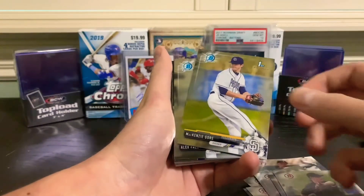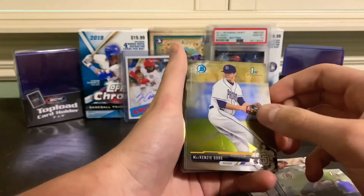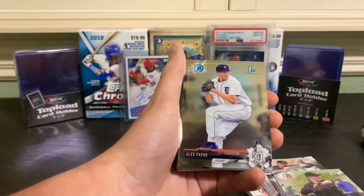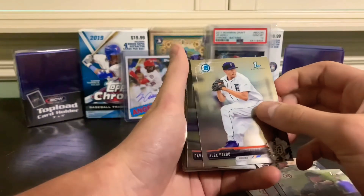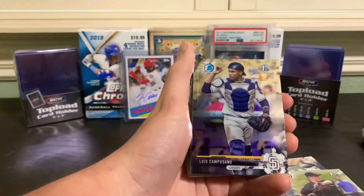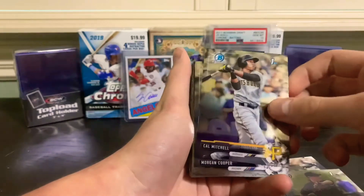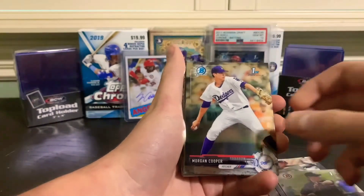His PSA 10 goes for around $50 to $60 right now, so that is a great card to get. And we have Mackenzie Gore, another great prospect from the draft. Another big one is Ke'Bryan Hayes - that's a big chase card in this set. Alex Faedo, David Peterson, Luis Campusano, Cal Mitchell, another good prospect, and Morgan Cooper.